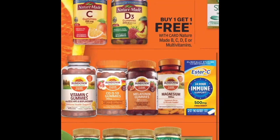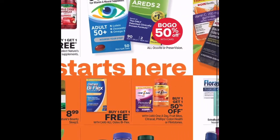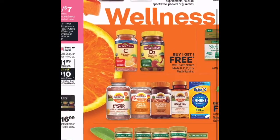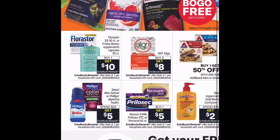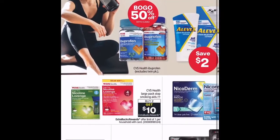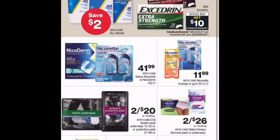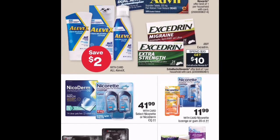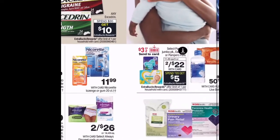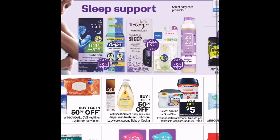In vitamins, wellness starts here — they have some vitamins on sale including buy one get one deals. They also have Advil — save $2 with card, spend $12 get $3 Extra Bucks.